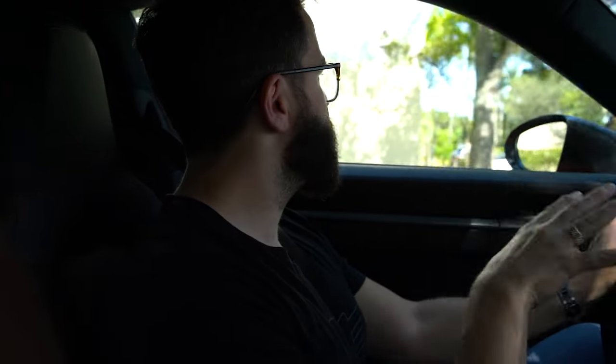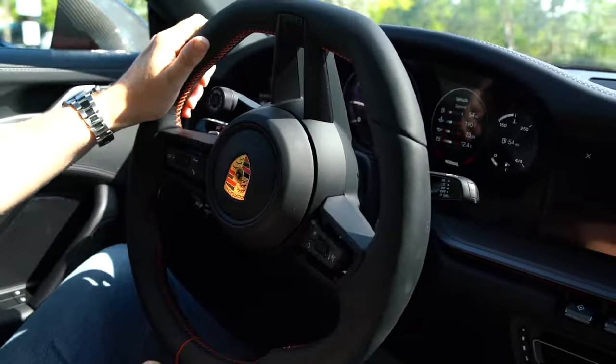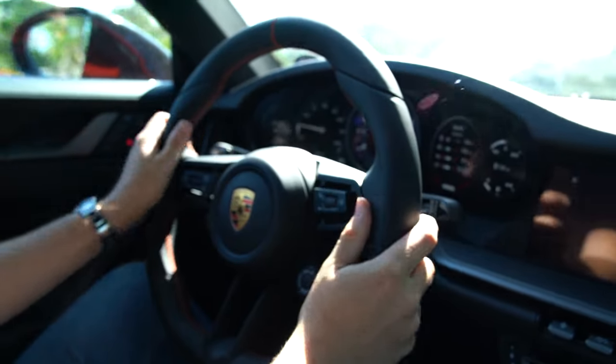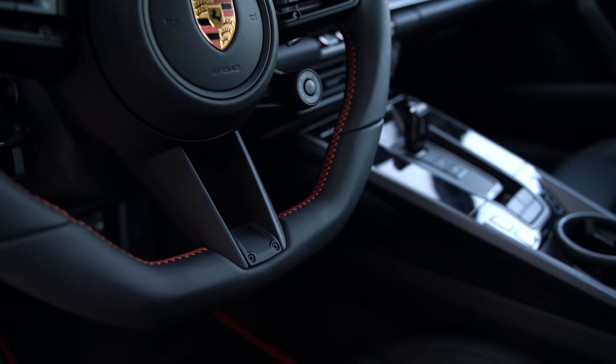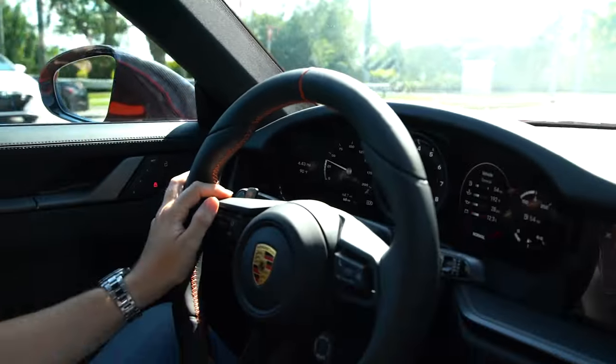Some guys go a little bit more wild, some guys go a little bit more tame like this car. There's no wrong answer because everybody specs it to their own likes and tastes. This customer wanted to go with something very OEM plus, so we kept it simple. They offer a carbon fiber steering wheel, but this one is fully wrapped in leather. You also have the stitching in the orange, the lava orange that this car is coming in, and you have the 12 o'clock stripe also in orange.